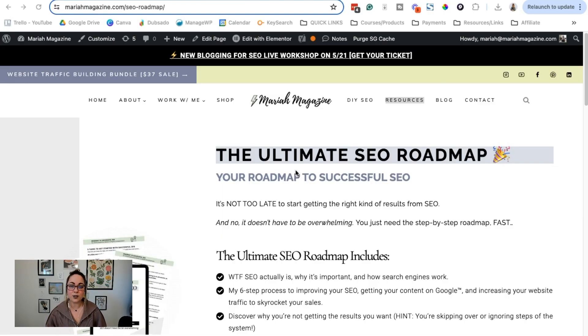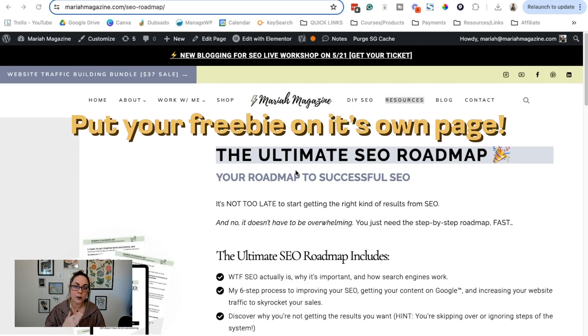I know a lot of YouTube videos prolong the intro and make you wait. I'm just going to tell you straight up right now — it's seven words: put your freebie on its own page.